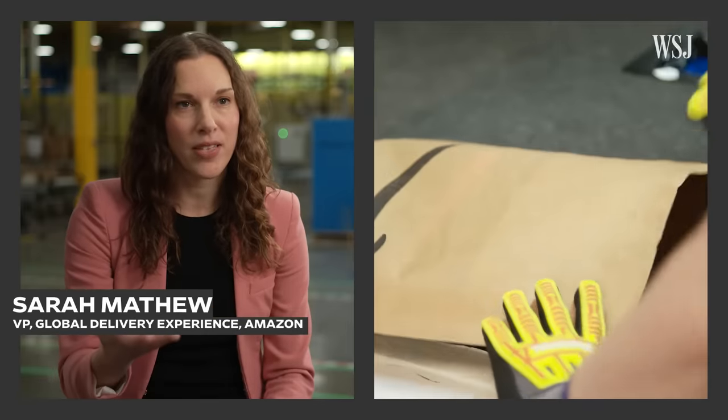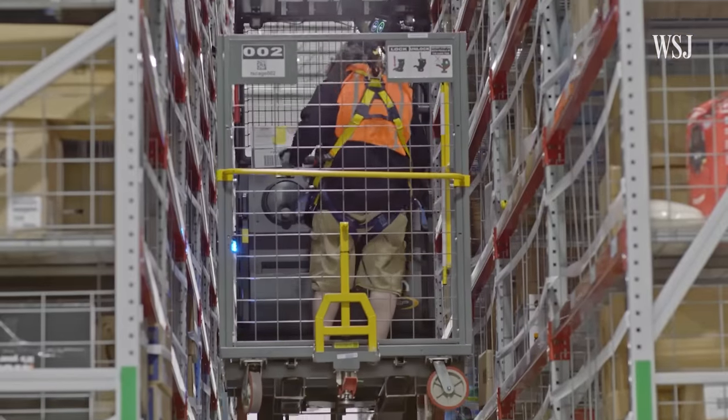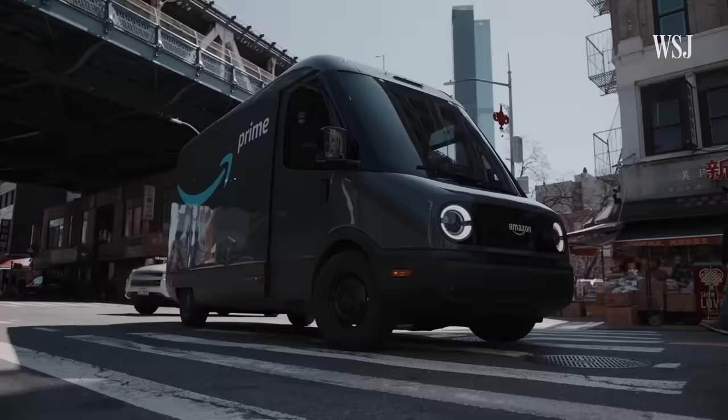Over Prime Big Deals Day, our fastest delivery was 54 minutes. Here's how the king of fast shipping is overhauling its massive distribution network to shave more days, hours, and even minutes off delivery times.